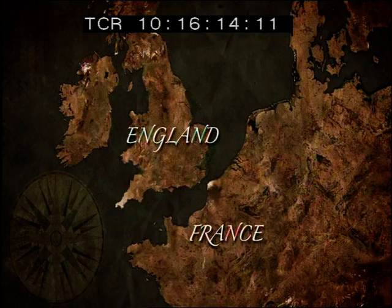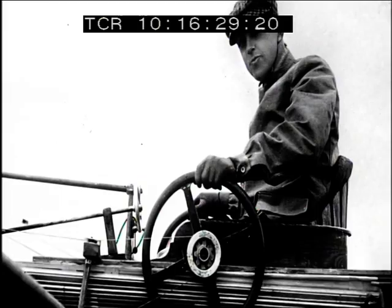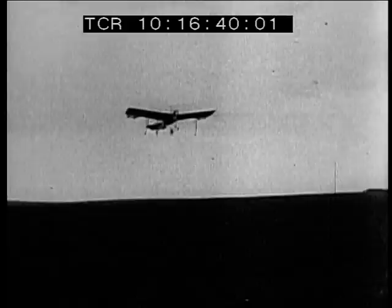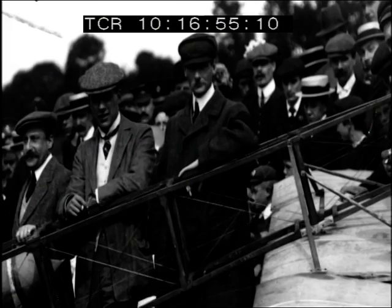In July of 1909, three men presented themselves at Calais to compete for the prize. Hubert Latham was the first to attempt the aerial crossing in his Antoinette monoplane on the 19th of July, taking off at 6:45. But after flying just 11 kilometers, his engine died and Latham had to be rescued. The second contender, Count Charles de Lambert, never took off — he crashed during a test flight and was forced to withdraw.